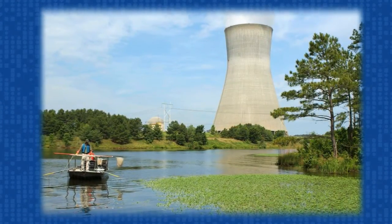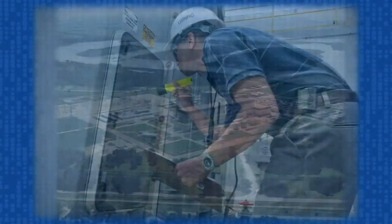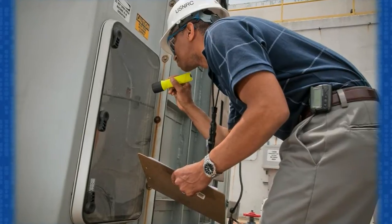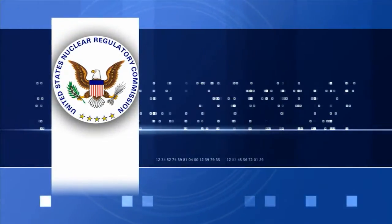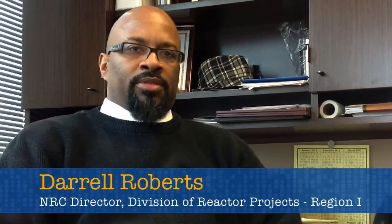Resident inspectors live in the communities around the plants they help oversee. But in order to help maintain inspectors' objectivity, there are restrictions on their interactions with plant personnel. The first thing that we do to ensure objectivity is we impose a seven-year limit on the amount of time that they can be assigned to a particular plant. This is to ensure that they don't become too comfortable or too familiar with the procedures and the processes that the licensees conduct on a daily basis, and to ensure that they maintain a questioning attitude about those activities they're inspecting and observing day-to-day.